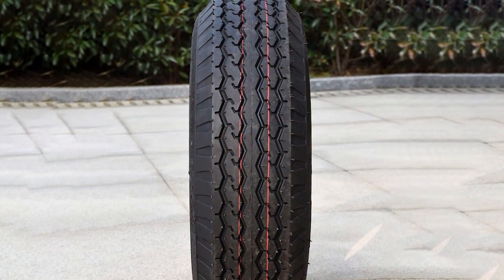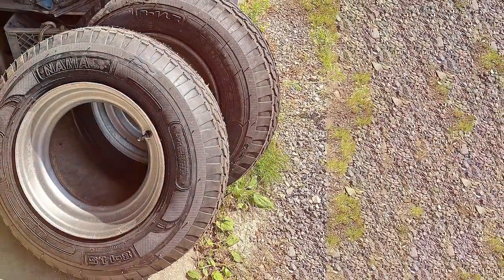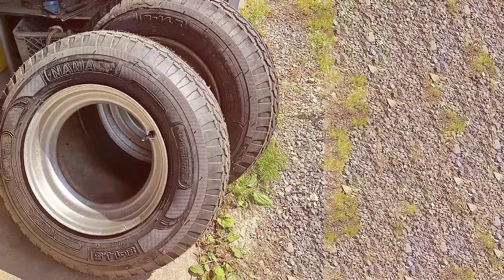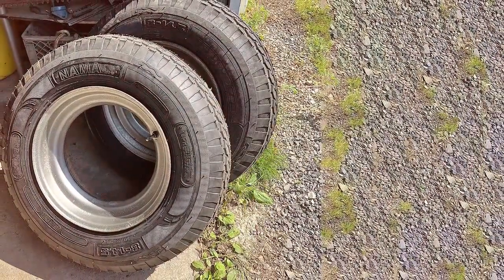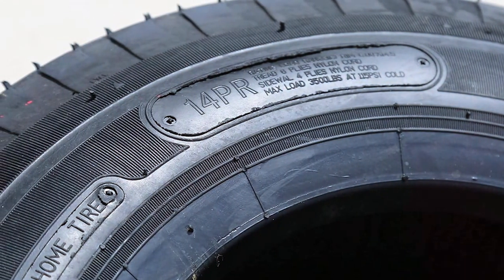Quality is a priority for NAMA and it shows in this tire's construction. The reinforced sidewalls provide strength and durability, making it an excellent choice for long-distance hauling. Usability-wise, this tire is suitable for various trailer applications, including utility trailers and campers.